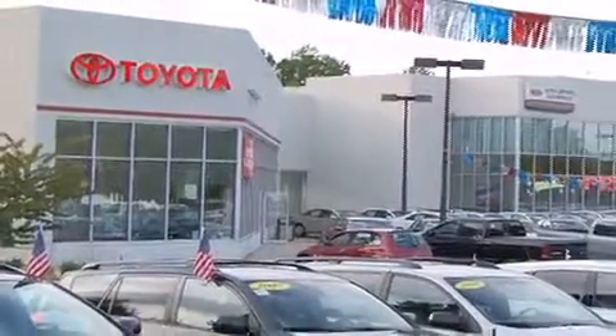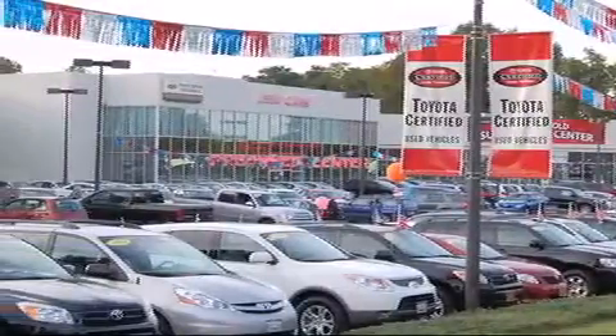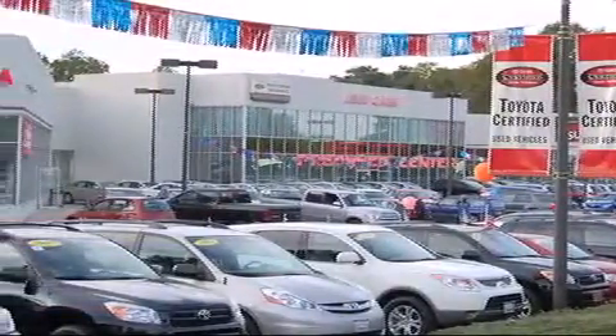From the moment you walk into our showroom, you will know our commitment to customer service is second to none. DCH Freehold Toyota, driven by a better way.